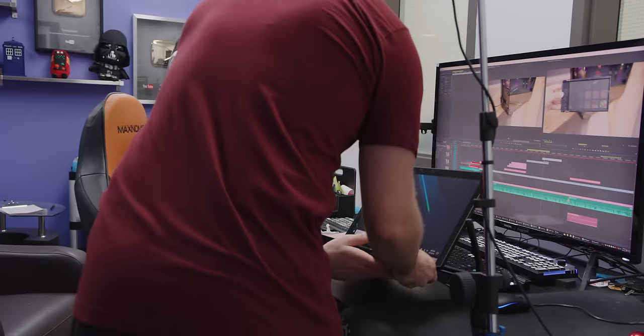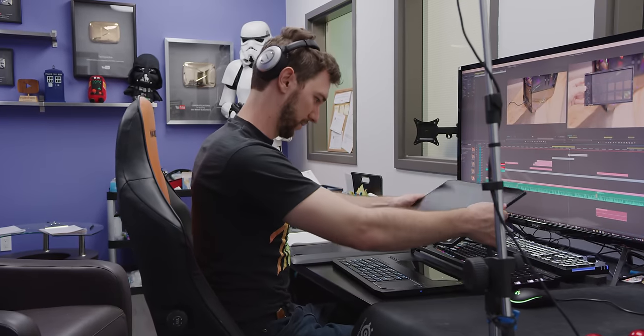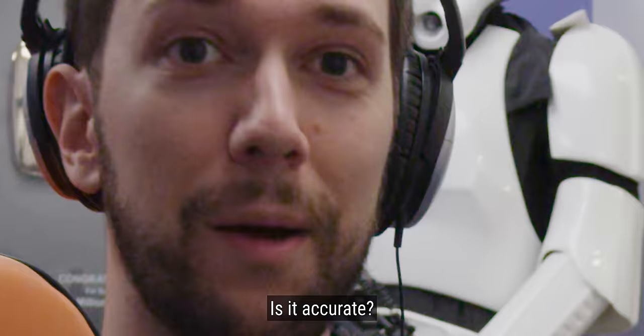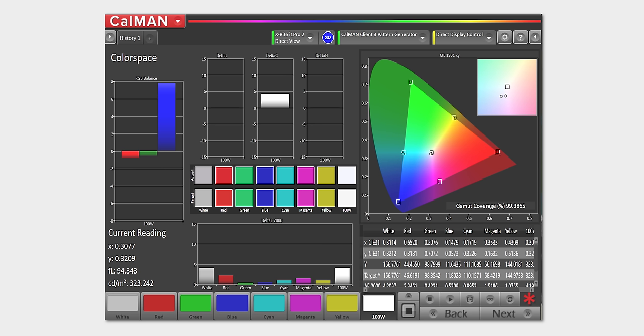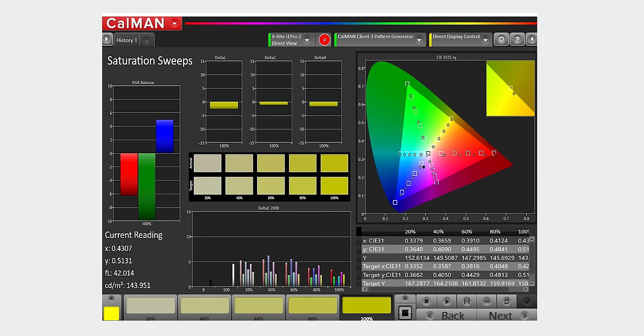It actually looks great on paper, but does this panel have the color accuracy video editors require? After testing, it manages over 99% of the Adobe RGB color space — which is great — but when we look at accuracy within that space, it's not particularly amazing, with an average Delta E of 4.2 and a max of 7.3. This display will look great to the eye while gaming, but it simply isn't good enough for color-critical work.